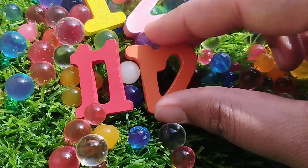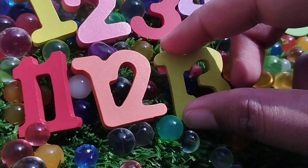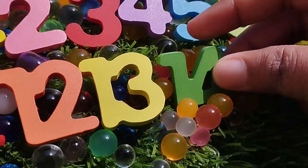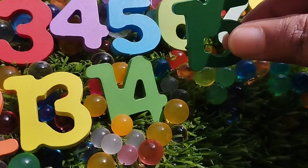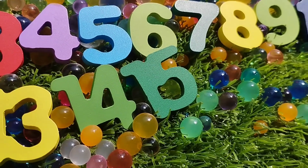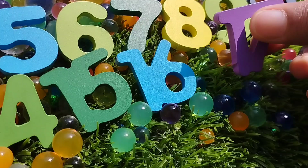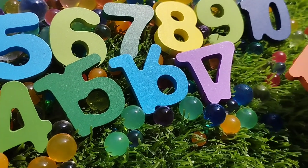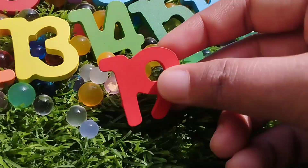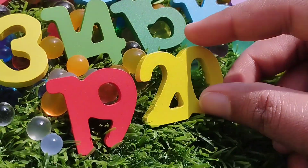The next number is number 12. Number 13. The next number is number 14. Number 15. The next number is number 16. Number 17. The next number is number 18. Number 19. And 20.